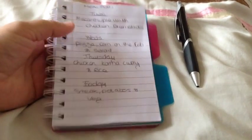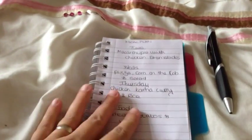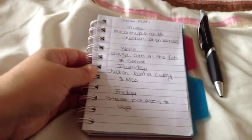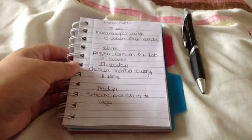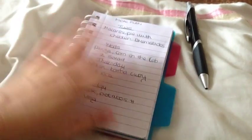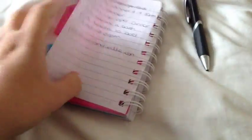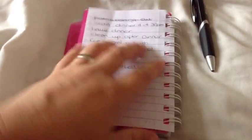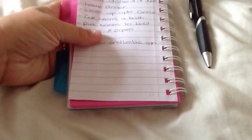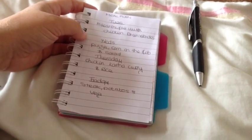This is pretty much the meal plan for the week and that's how we've got our shopping sorted. I hope you enjoyed this video. I use this book for my shopping list and also my daily stuff, to try and keep organized — you know, being pregnant and everything. I'll see you guys soon.